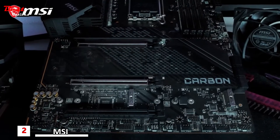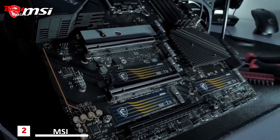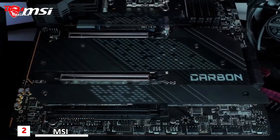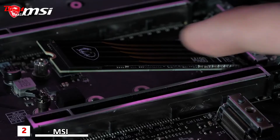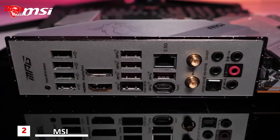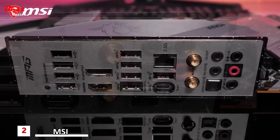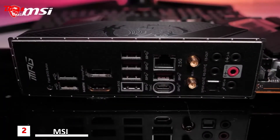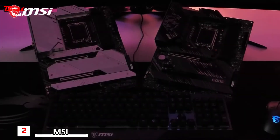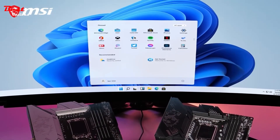The MPG Z690 motherboards have up to 5 M.2 slots, all equipped with M.2 Shield Frozr for both cooling and protection. Multiple models even offer a dual-sided cooling solution for the best storage performance. The screwless easy M.2 clip makes SSD installation easier than ever before. Intel 2.5 Gigabit LAN and Intel Wi-Fi 6E provide the highest transfer speeds and lowest latency, whether using a cable or not. Transfer massive files to an external device in the blink of an eye using Lightning USB 20G. All MSI MPG Z690 motherboards are fully compatible with Microsoft Windows 11.